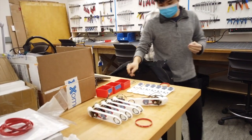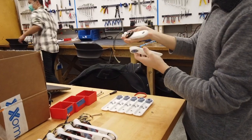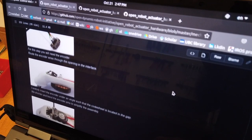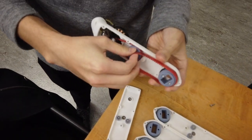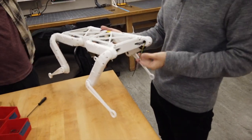My name is Yuni Fuchioka. I'm a first-year master's student in UBC Computer Science, and I'm also a recent alumni of UBC Engineering Physics. We're building this robot to act as a testing platform for the learning and control algorithms that I'll be researching throughout my master's.